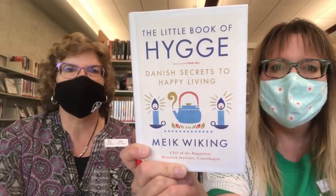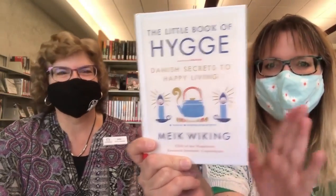So if you want to have a more relaxing life, this is a great pick. I read that book — it was cute. The Danes really know what they're doing.